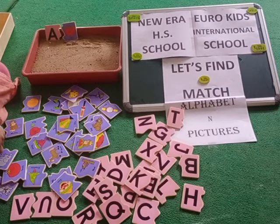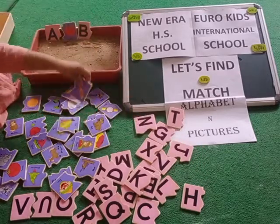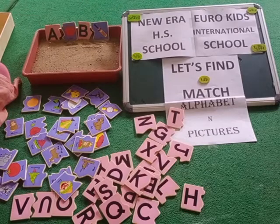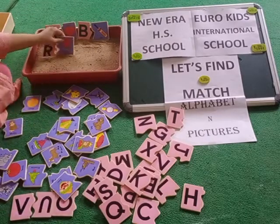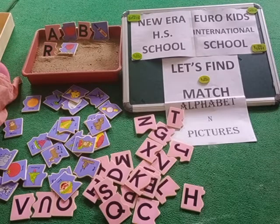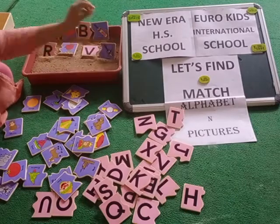Now we have B and we have B. We have R and the rose too. And what do we have more? Of course we have V and Vernon.